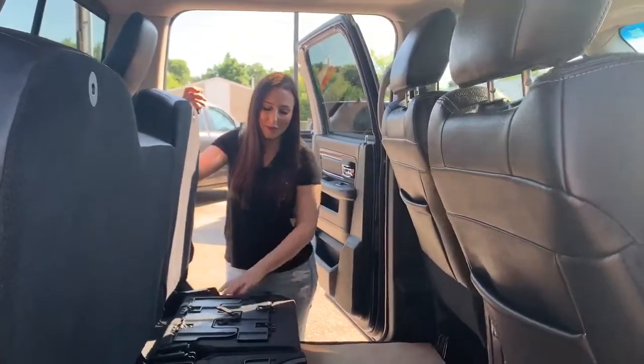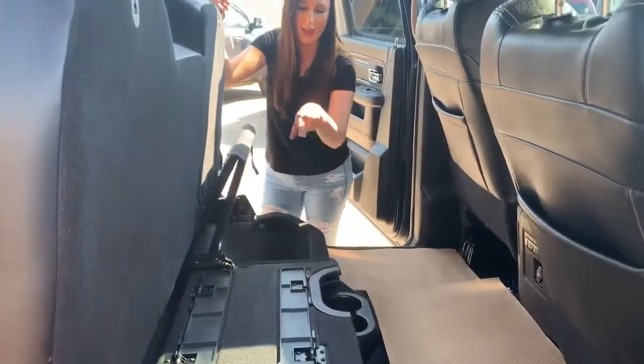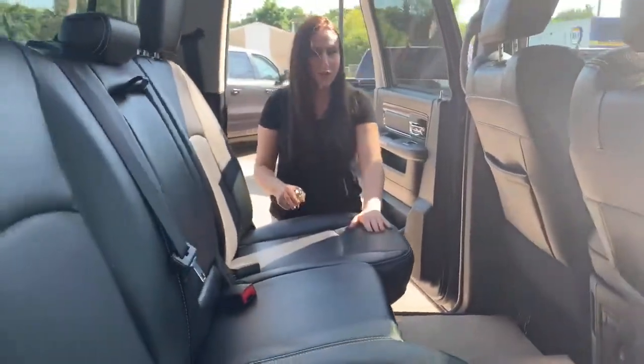In the back seat you can fold this all out flat, and then you have storage underneath this side and a sub under there. You can fold these down, and you do have heated rears as well.